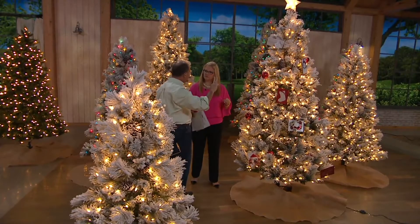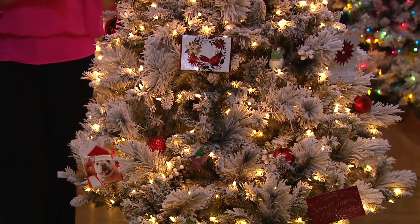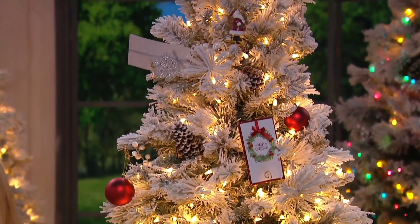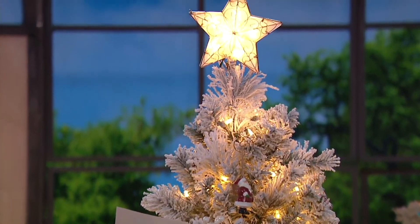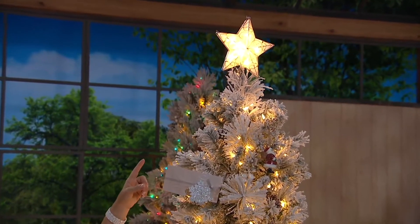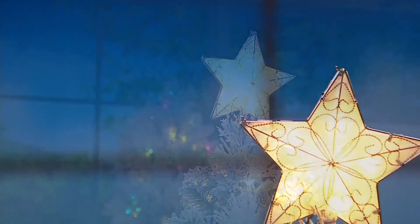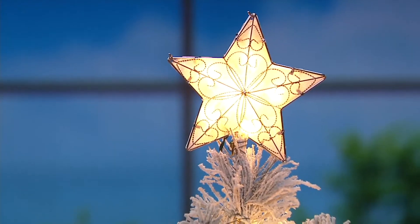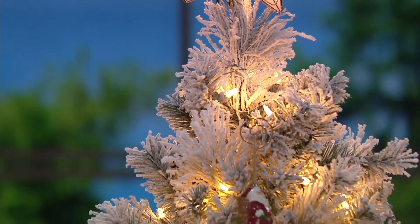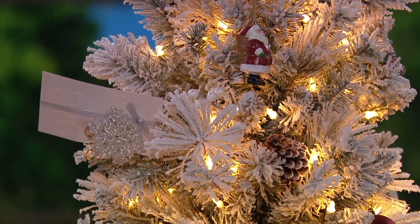The taller trees — the seven-and-a-half and nine-foot — are three and four sections respectively. The seven-and-a-half has 600 lights strung on it, and the nine-foot has 900 lights — no shortage of light. And with the tree topper plug, that star way up top is easy to power without threading an extension cord. We really center all of our holidays around the Christmas tree, and you're creating memories that will last a lifetime.